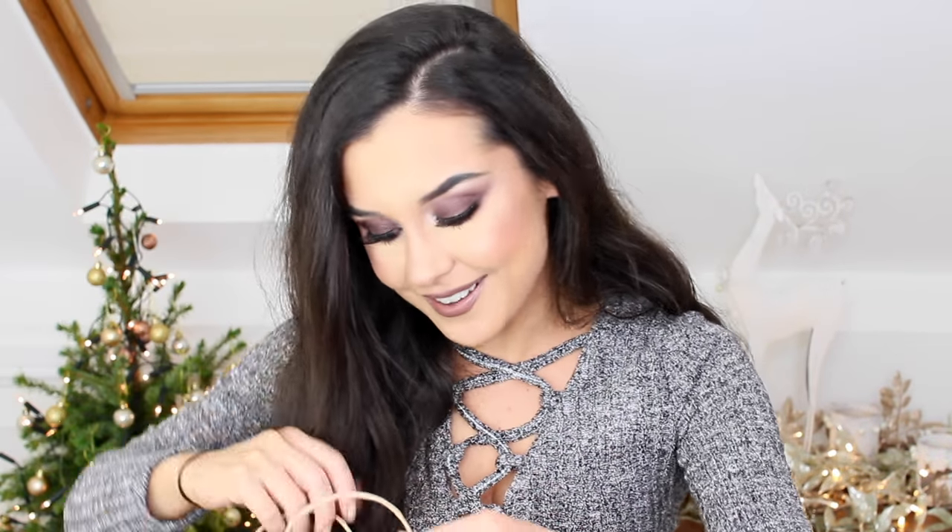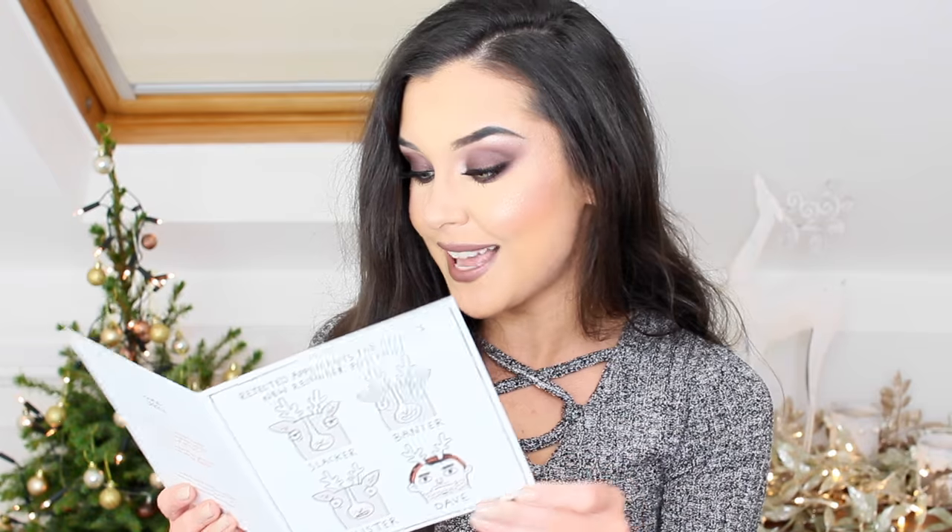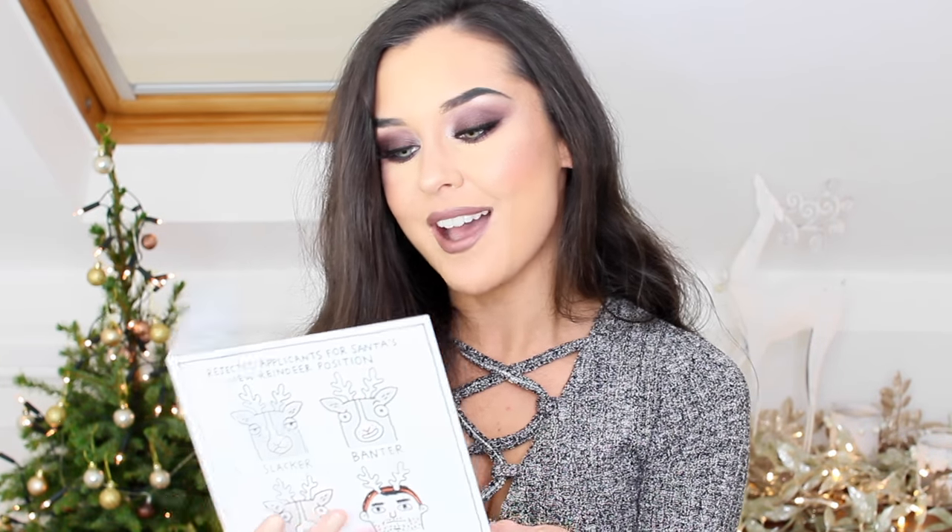Lastly, there's a brown paper bag from ODEA — it makes gifts, stationery, and cards. Inside I've got another notebook — I absolutely love the color and it says 'Get It Done' with lined pages inside, very handy. There's also a hilarious card with rejected applicants for Santa's new reindeer position — Slacker, Banter, Blister, and Teeth! The card says 'Dear Kate, wishing you a wonderful Christmas and Happy New Year. Our January sale has started with up to 70% off at ODEA.com.' There are also some confetti crackers from ODEA — absolutely adorable!